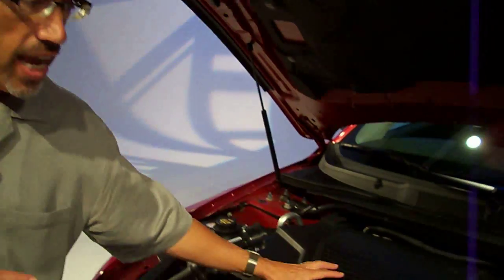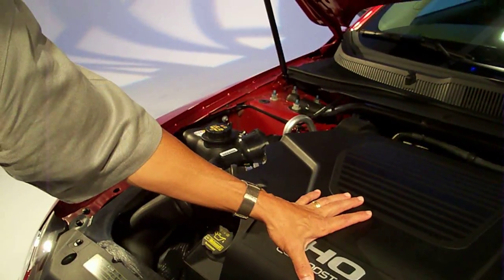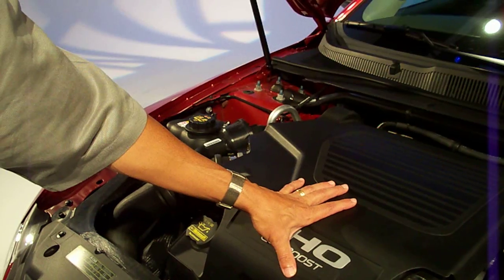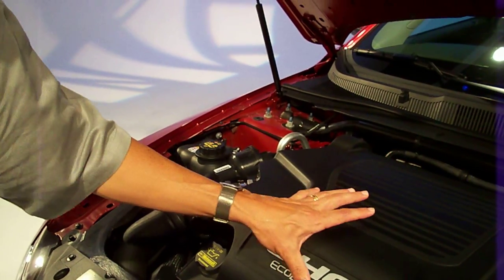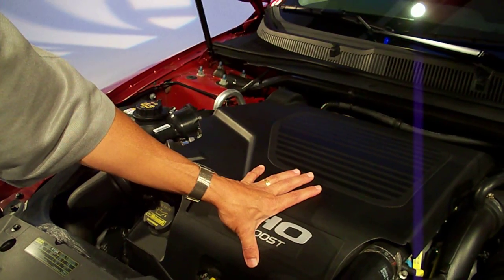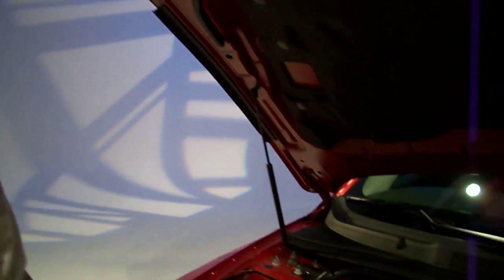For example, a naturally aspirated engine runs at about a 10.3 to one compression ratio. With a turbocharger, the best you can do is about nine to one. When you put direct injection with turbocharging, you're back to 10 to one compression ratio. And you've not suffered any penalty from just turbocharging alone, where you get excessive heat and you're pushing hot air in and trying to mix fuel with hot air.